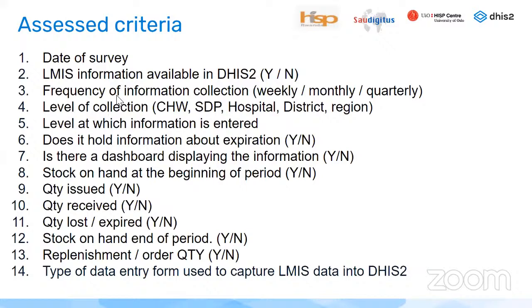The criteria collected included: date of survey, whether LMIS information is already available in DHIS-2 (yes or no), the frequency of collection (weekly, monthly, or quarterly), the level of data collection (community, facility, district or region), information about expiration, dashboards to display this information, stock on hand at the beginning of the period, quantity issued, received, lost or expired, stock on hand at the end of the period, replenishment, and the type of data entry form used.